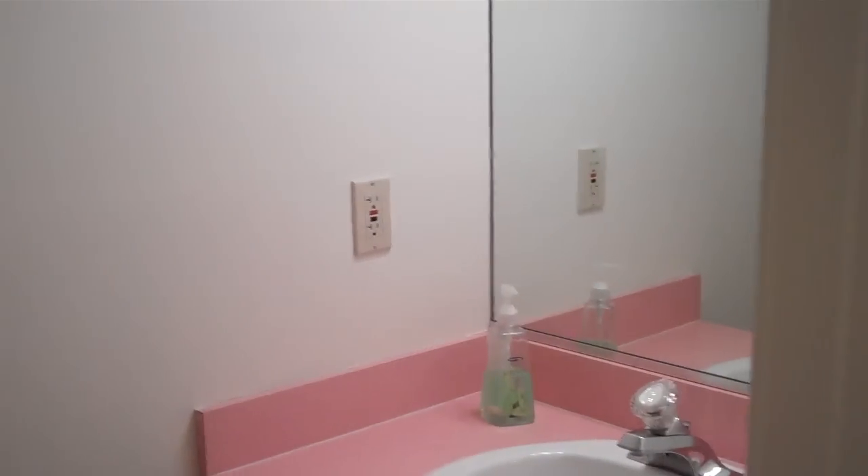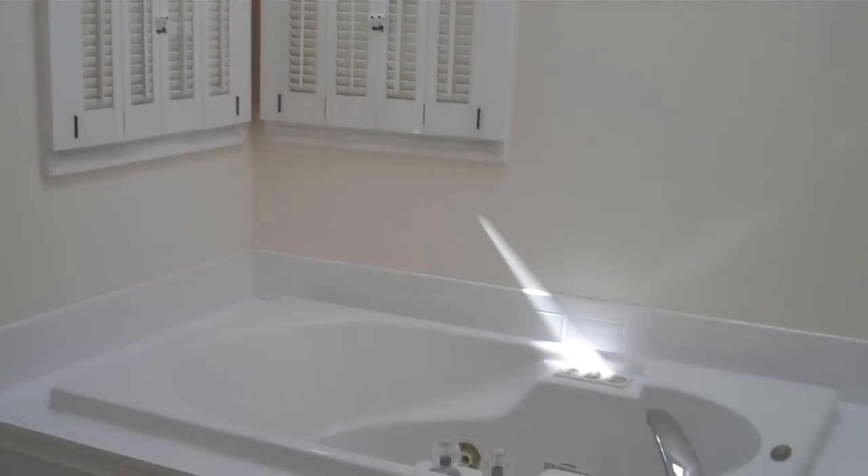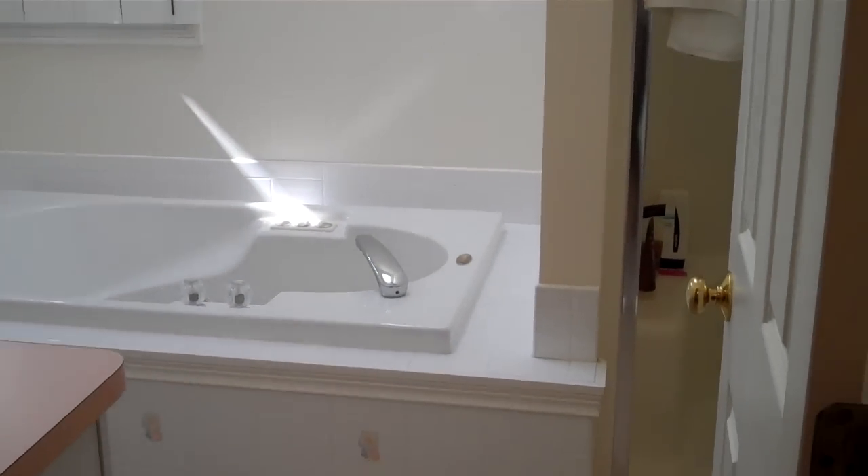First floor half bath. Down the hall to the master bedroom — vaulted ceilings, plenty of room. Walk-in closet. And the master bath has skylights, a jacuzzi tub, and a separate shower.